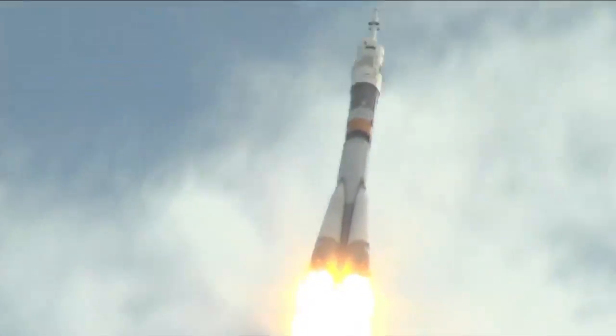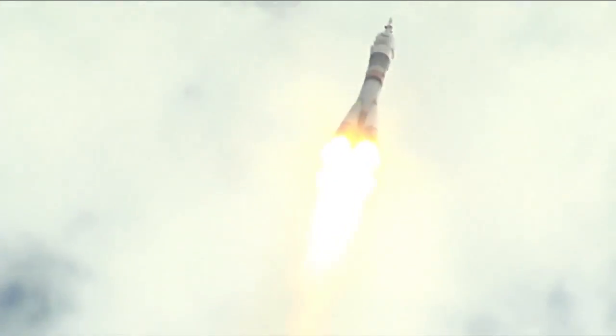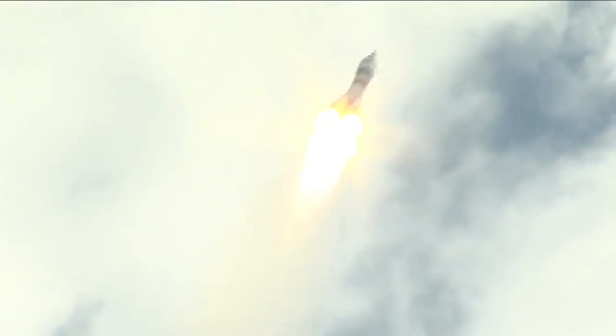20 seconds. First stage thrusters are operating nominally. Copy all, launch control, and we are fine. 30 seconds into the flight, launcher parameters are nominal. The team is reporting good first stage performance. The Soyuz delivering 102 tons of thrust from its four boosters and single engine. The first stage of the Soyuz measures 68 feet in length and 24 feet in diameter.